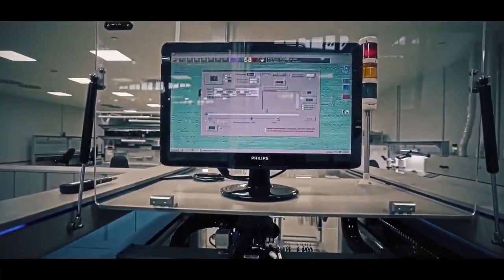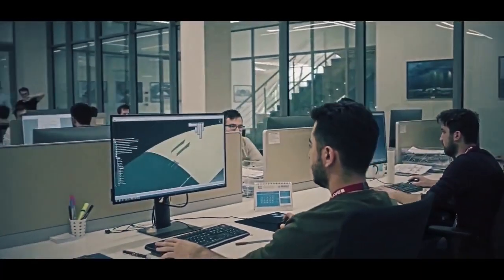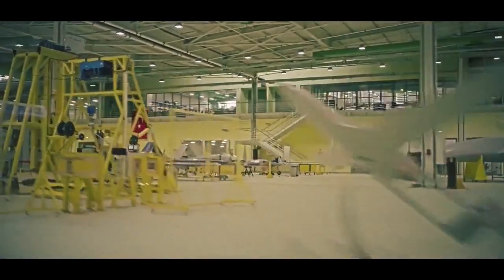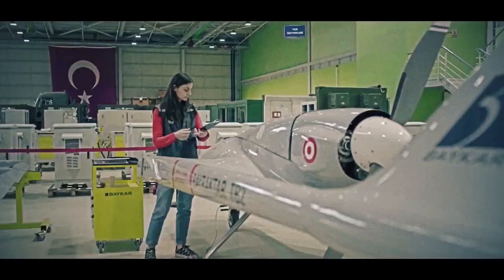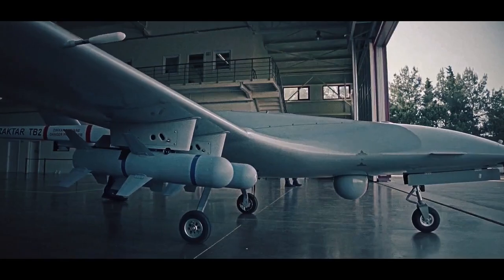Phase one development of the prototype Bayraktar Block A began in 2007, and the first flight was made in June 2009. The contract for Phase 2 development and serial production was signed between the Undersecretariat for Defense Industries (SSM) and Kale Baykar JV in December 2011.